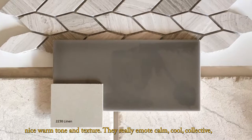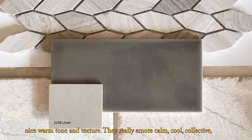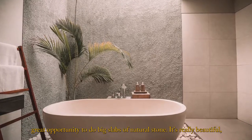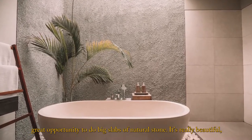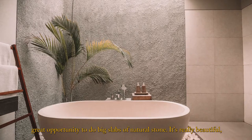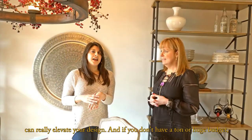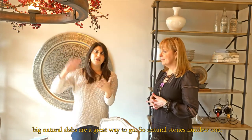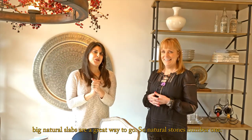They really emote calm, cool, collected. It's that nice space that just flows throughout. Also on shower walls, it's a great opportunity to do big slabs of natural stone. It's really beautiful and can really elevate your design. And if you don't have a huge budget, big natural slabs are a great way to go. So natural stone is number one.